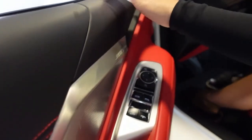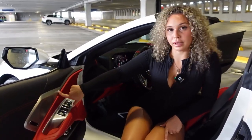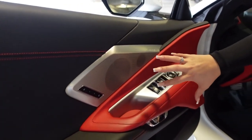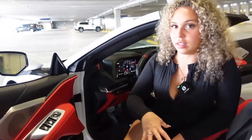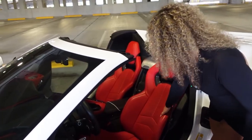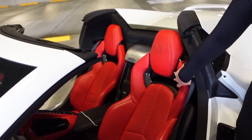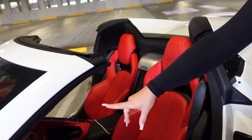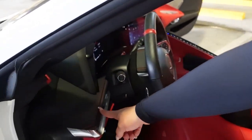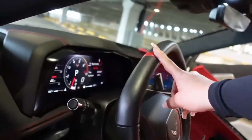It does have Bose Performance Series speakers — these speakers are super loud and the vibration on them is insane. The interior is all red: it has red leather seats, carbon fiber, and this part right here kind of looks like a race car with all red interior. The dashboard is black with red stitching and the wheel has red stitching too — it's really nice.